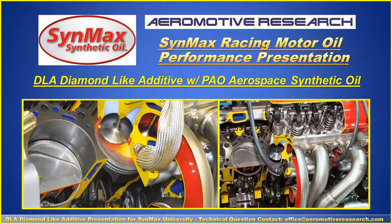Hello, this is Clayton with Aeromotive Research and Development Group. Today we're going to be sharing with you about the Diamond-like Additive with Aerospace Synthetic Oil presentation and the positive effects that it has on metal-to-metal, and especially within the combustion and racing engine application.